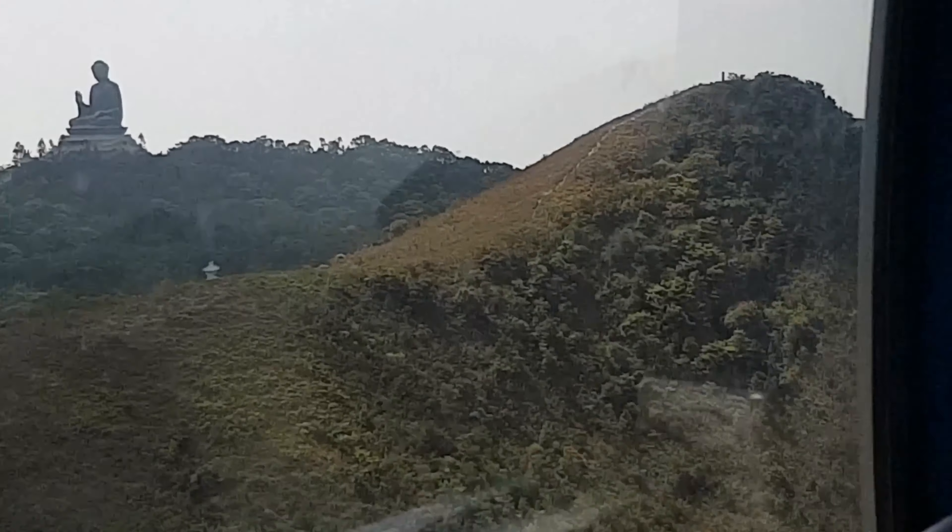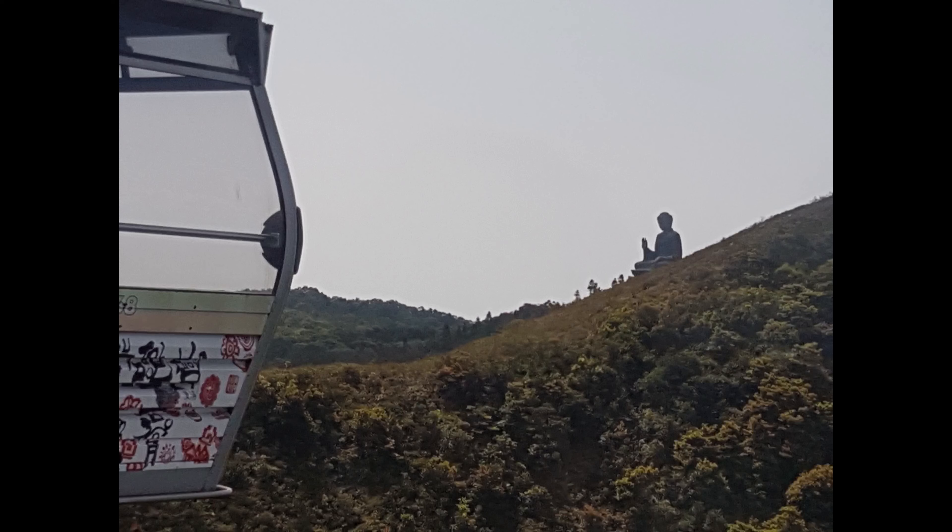The whole cable car trip takes you about 25 to 30 minutes before you can get to the Ngong Ping village. What can you say about Ngong Ping? It's very tiring when you go to the stairs. That's an adventure. But when you first arrive at the destination, you find a place — or a house?